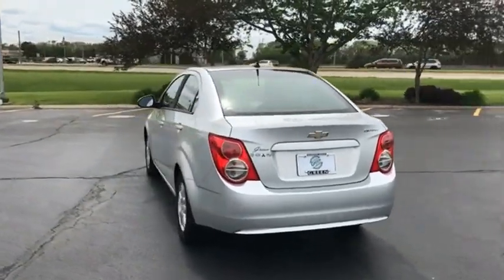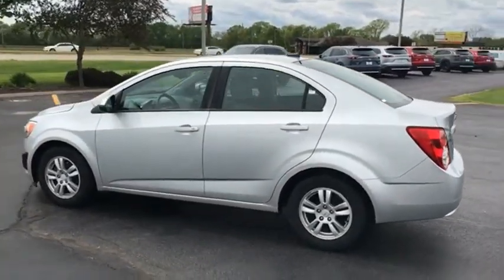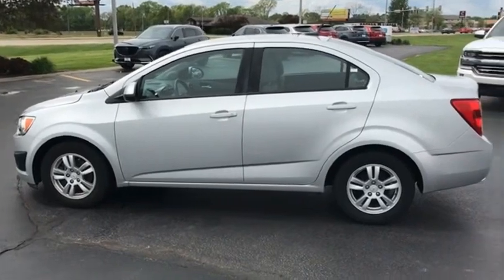So where's the sweet spot? Behind the wheel. A vehicle like this doesn't come along every day. Come in and get it before someone else does.